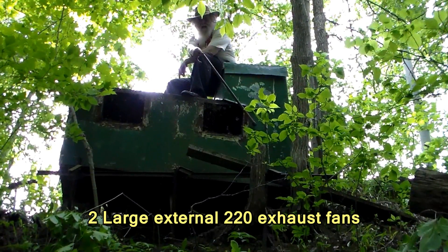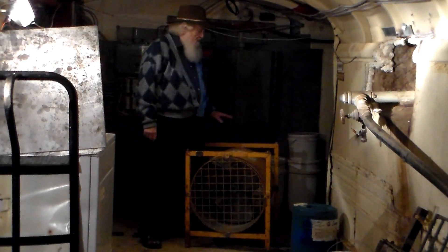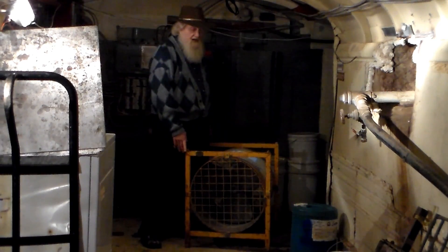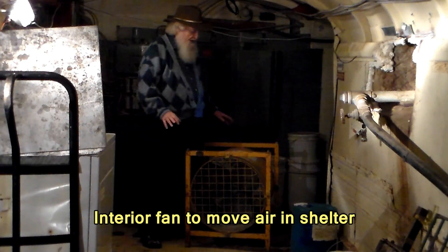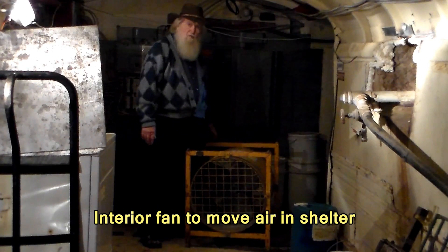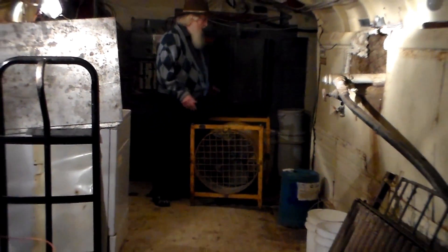So we have two large external fans. They're called fire fans, actually, because they're used by the fire department. We have these big fans so that we can move air to various places in the shelter — moving air in or out.